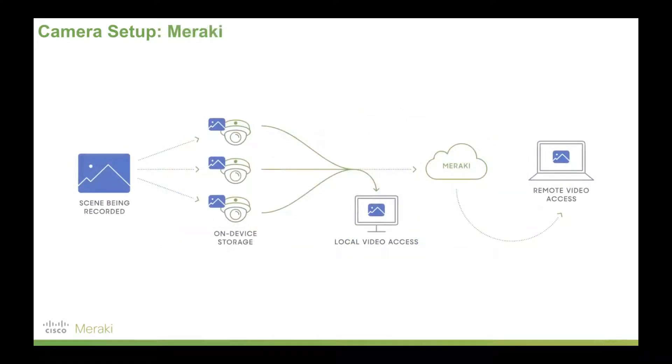Meraki has changed that — the way security footage can be managed, and also moving away from just security footage to other applications for cameras as visual sensors on the network. A scene is recorded, saved, and encrypted locally to Meraki's cameras, avoiding the need for traditional recording network setups. You can locally access those devices to pull footage off securely, or use Meraki's cloud dashboard to view footage stored locally on the devices via encrypted connections remotely. If you've got multiple sites geographically dispersed or even in multiple countries, Meraki's cameras can manage that in a safe and secure way.